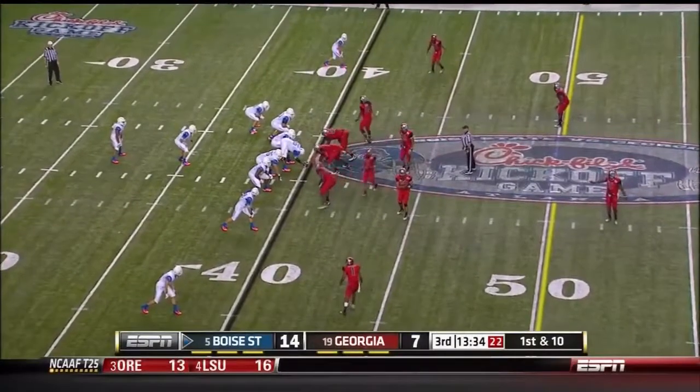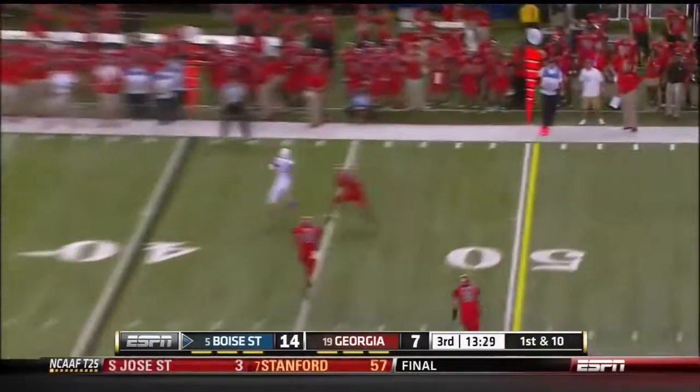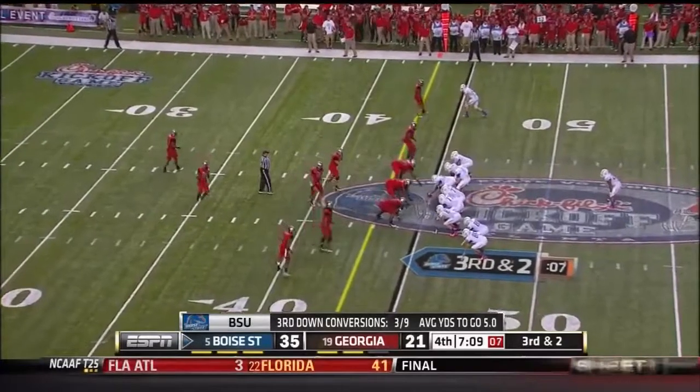Broncos in the pistol set at the 40-yard line, opening drive, third quarter. Moore going to the left side again, Iffod with the catch, under 10.